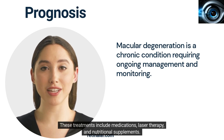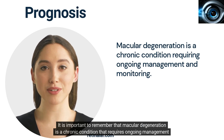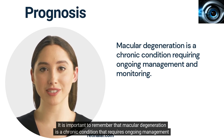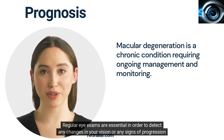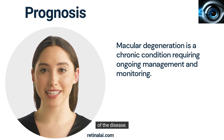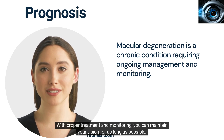These treatments include medications, laser therapy, and nutritional supplements. It is important to remember that macular degeneration is a chronic condition that requires ongoing management and monitoring by your doctor. Regular eye exams are essential in order to detect any changes in your vision or any signs of progression of the disease. With proper treatment and monitoring, you can maintain your vision for as long as possible.